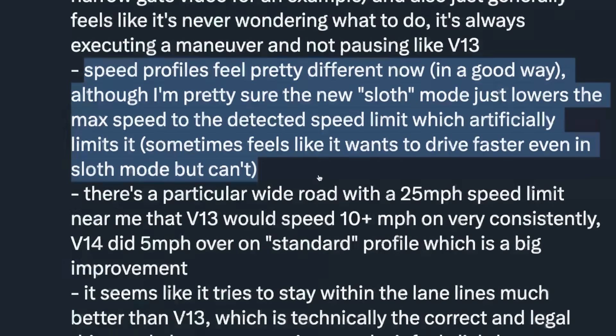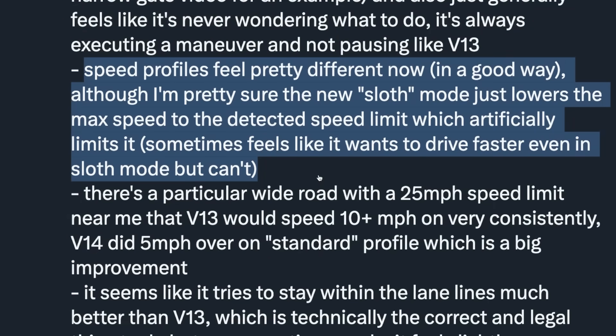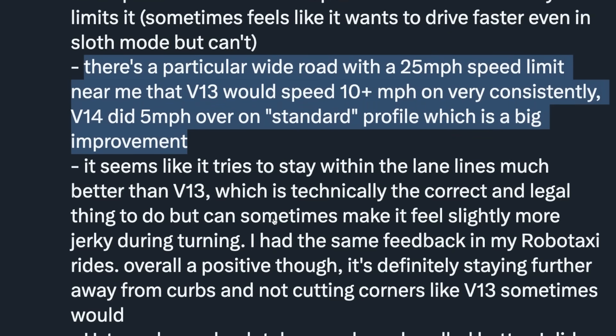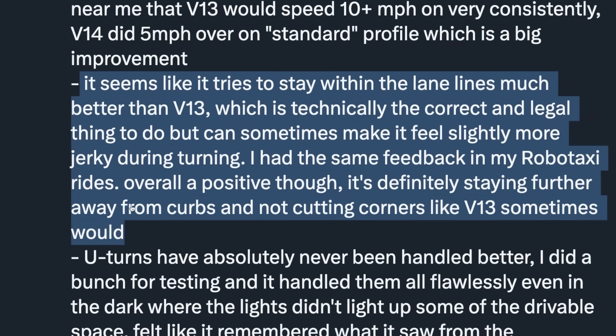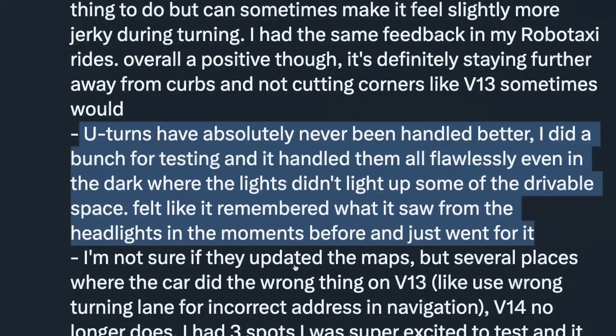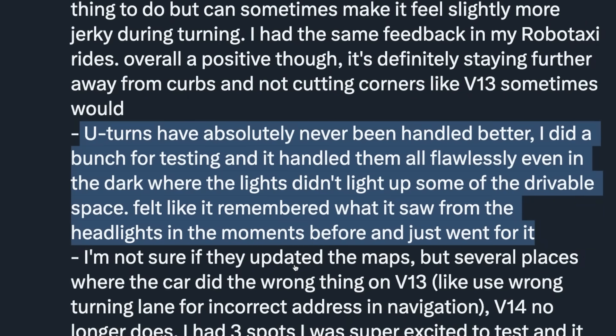The speed profiles feel pretty different now in a good way, although sloth mode just lowers the max speed to the detected speed limit. A wide road with a 25 mph limit that V13 would speed over 10 mph on very consistently — V14 did only 5 mph over on standard profile, which is a big improvement. It seems to stay within lane lines much better than V13, which is technically correct and legal but can sometimes make it feel slightly more jerky during turning. U-turns have absolutely never been handled better — it handled them all flawlessly, even in the dark where the headlights didn't light up some of the drivable space. It felt like it remembered what it saw from the headlights in the moments before and just went for it.